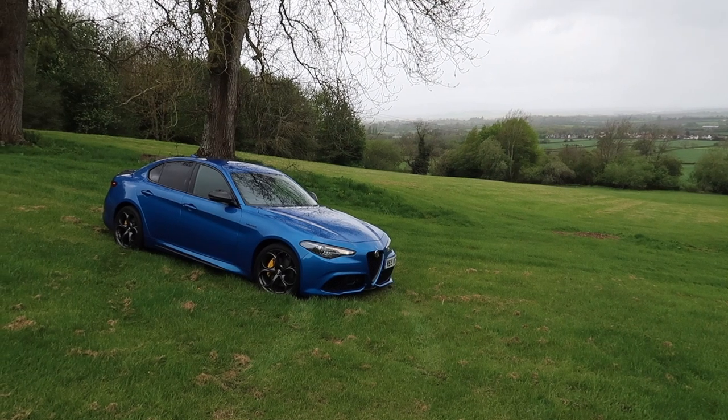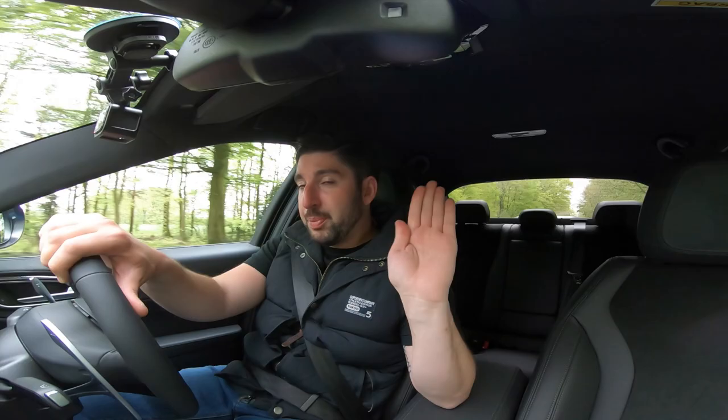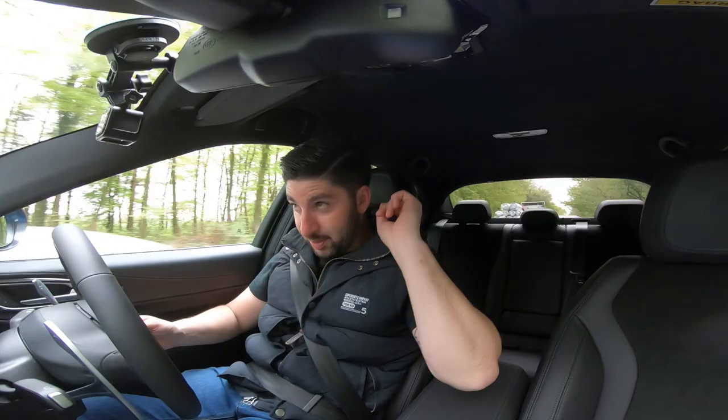The wife would not know that this isn't a Giulia Quadrifoglio, which begs the question: you could go to the missus and say 'I'm buying a Giulia Veloce, here's the price,' then turn up in a Quadrifoglio and she probably wouldn't know the difference — unless she's a petrol head, in which case you are royally screwed.